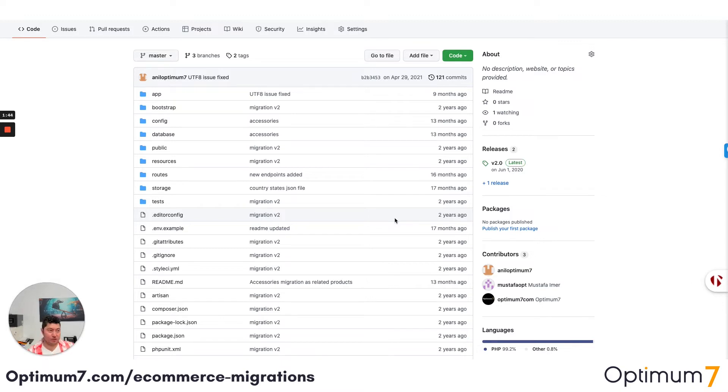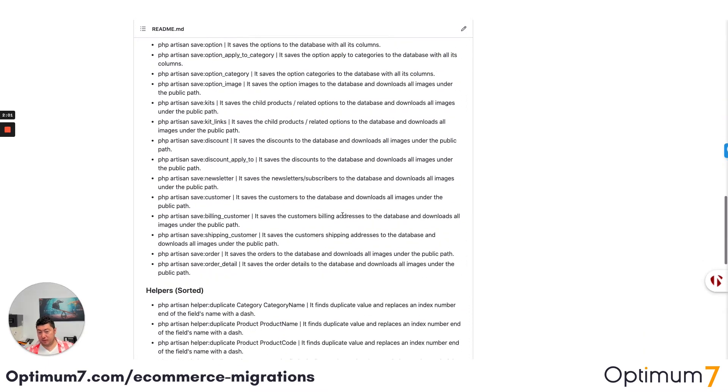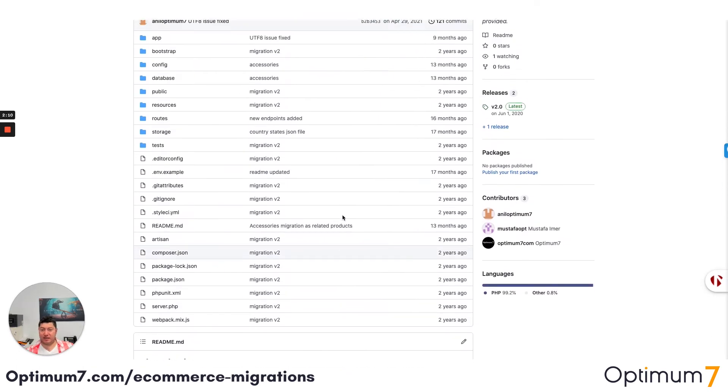BigCommerce and Shopify manage options and variables differently. There is actually a limitation on Shopify with your options — you cannot have unlimited options. We validate all of this information through our code because we've done this thousands of times. Every single piece of code makes sure that we validate this information through the API. This is not an export/import of a CSV file — you cannot do a migration for a website that does millions of dollars annually through automated software, because software is not going to validate any of this.